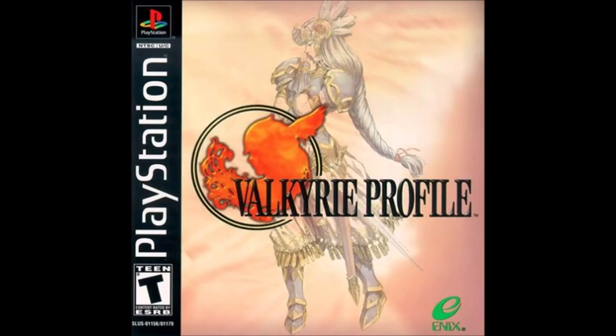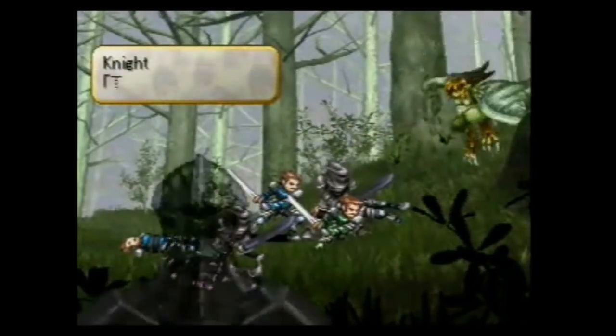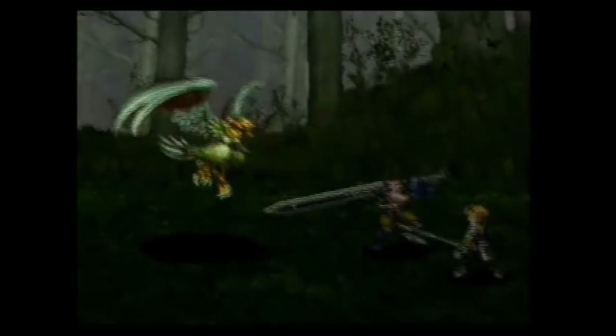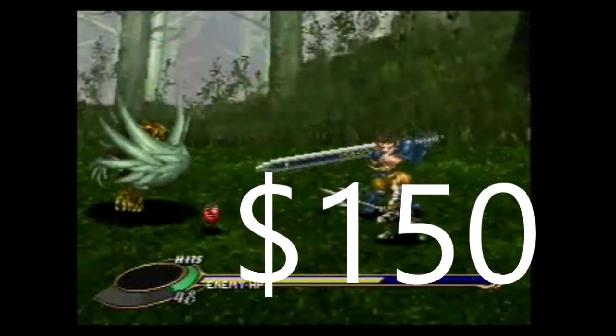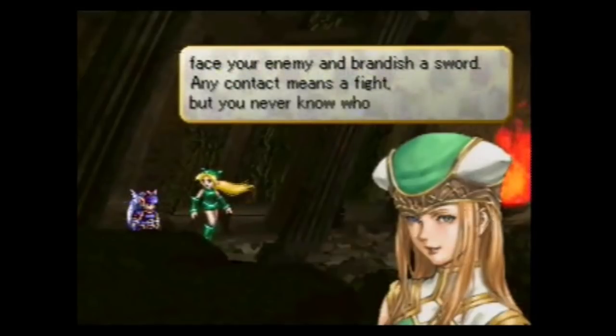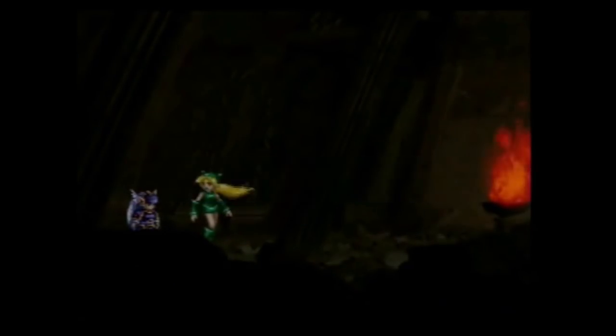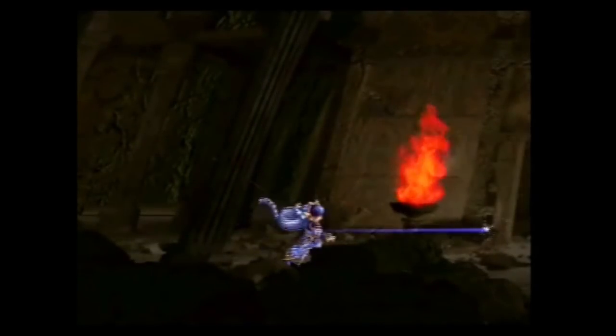Next is Valkyrie Profile. This one used to be one of the Holy Grails for the PS1 back in the day, but right now it's still expensive, though there are other games, especially RPGs, that are more expensive nowadays. Valkyrie Profile is one of those weird cases where the price is always going up and down. I've seen this game earlier this year for $110 or $120; today it's around $150. Price Charting says it goes for around $118, but I didn't see any copy for less than $150 today. Great game, great, great game.